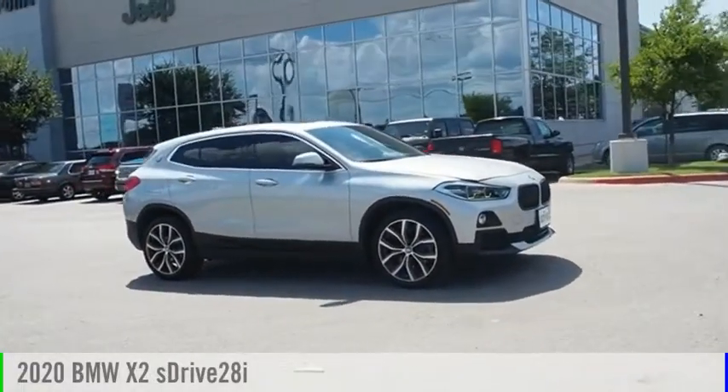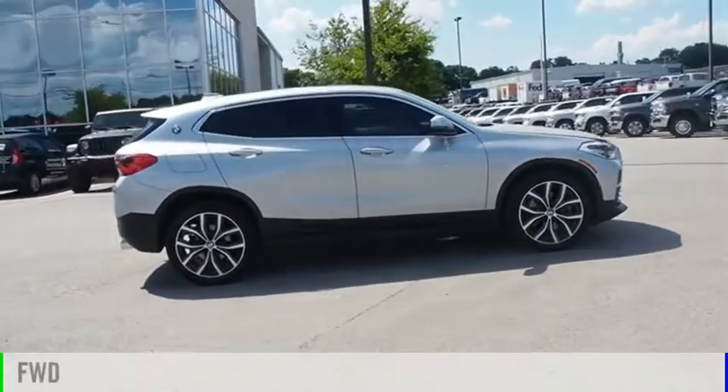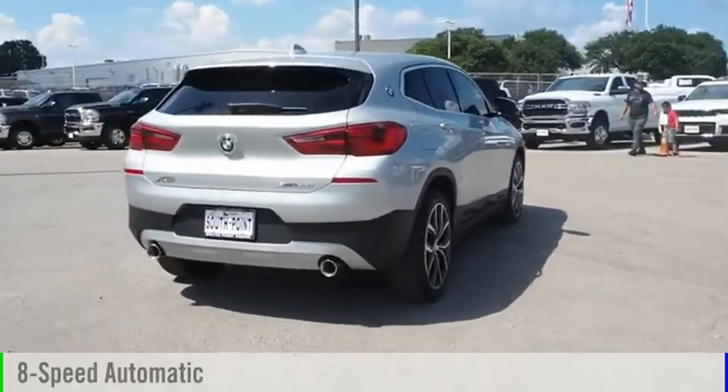We are pleased to show you the 2020 X2. This vehicle is powered by a front-wheel drive, four-cylinder, 2.0-liter engine, and comes with an eight-speed automatic transmission.